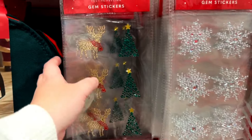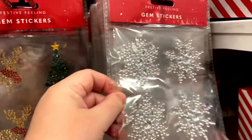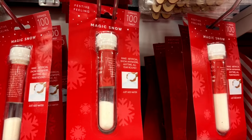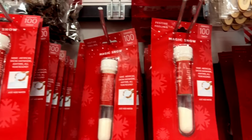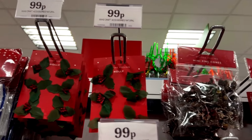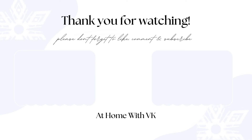And that is it for today's video. Thank you so much for watching — it means so much to me that you clicked on this video and watched my footage from Home Bargains and heard my rambling. If you like this video, please don't forget to click the like button. If you are new here and would like to see more shopping haul videos, please click the subscribe button and I'll see you in my next one. Bye, friends!